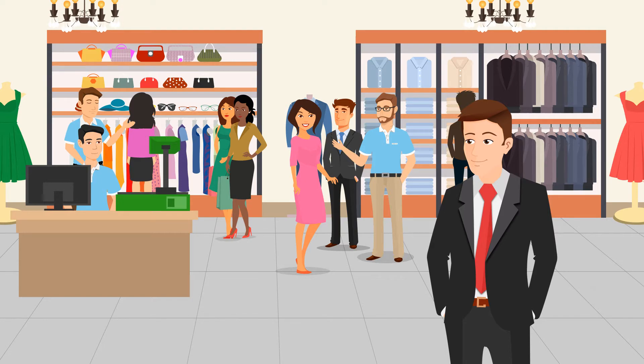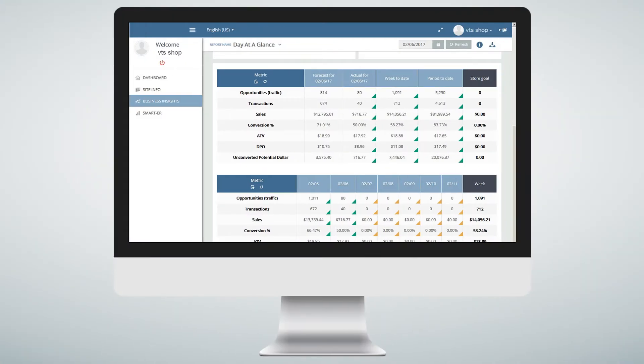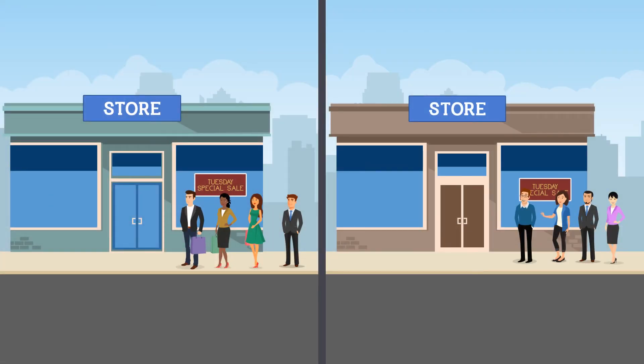Thanks to VTS, Jim can now make better decisions about staffing, help his marketing and sales teams target customers better, and improve traffic on slow days or increase engagement with certain demographics.